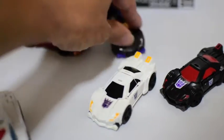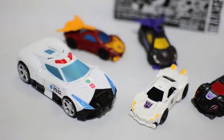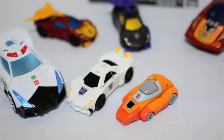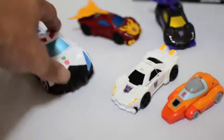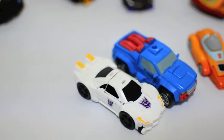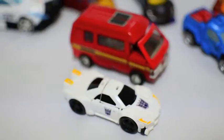Now I'm going to get some comparison shots. Here we have a Combiners of Horrors Deluxe Prowl, a Generations Hot Rod, a Henkei version Hot Rod, and a G1 Wheelie. Not too bad of a scale there.